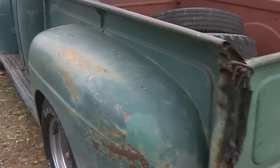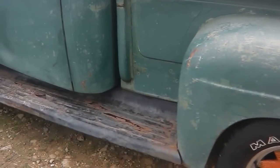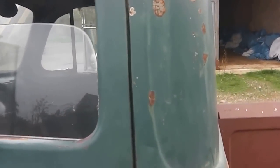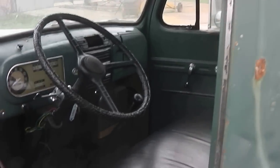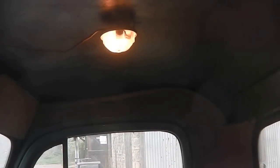Very, very straight. The only real rust of any significance is in the side steps, as you can see there, but the cab corners and floors all seem very, very good. All original — even the interior light works.